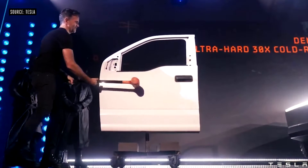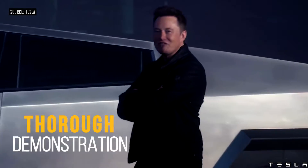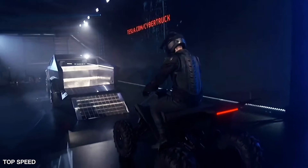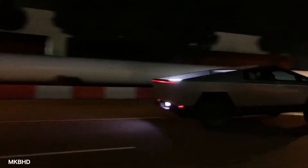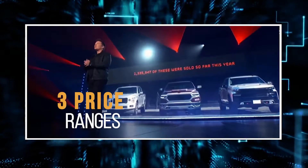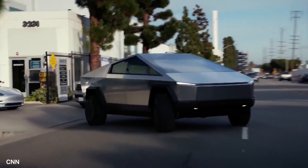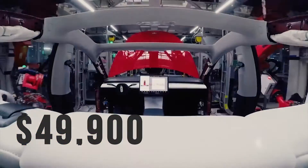The Cybertruck was first introduced to the public at an event in Los Angeles, California back in 2019, where a thorough demonstration of all the specs customers can expect from this new truck was put forward. The truck has probably undergone a lot of changes over the years and we can expect the final product to be a little bit different but better than what we were promised back in 2019. The Cybertruck will be available in three different configurations divided into three price ranges: the cheapest one with a single motor starting at $39,900, a mid-range option at $49,900, and the most expensive one with three motors starting at $69,900.